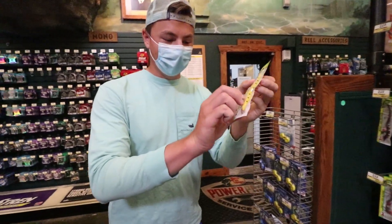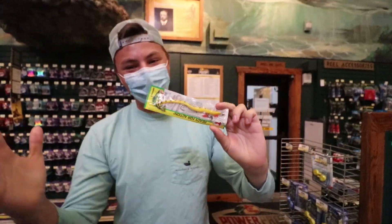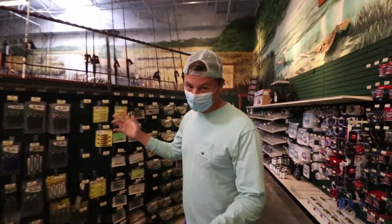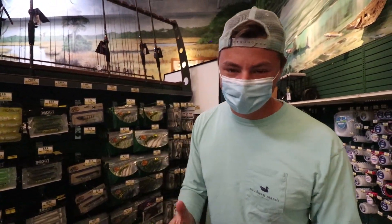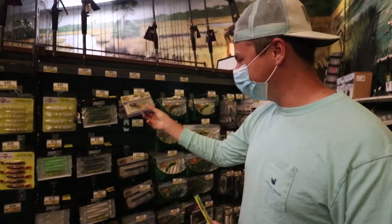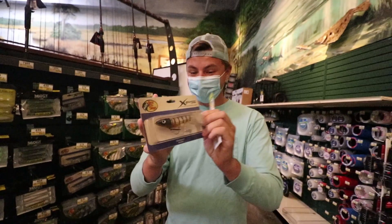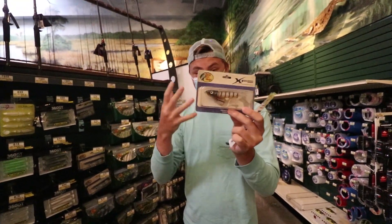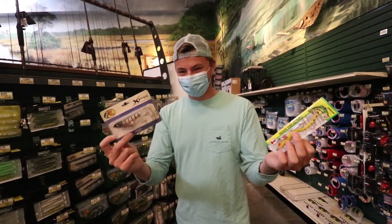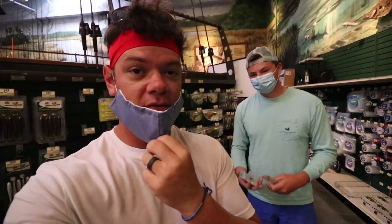Norm just called me over. For $2.29 he found the spinning worm - he likes the yellow one, it's super crazy. But he also found something else in a similar price range - $2.79, Bass Pro Shop's own brand, just a big old lure. I've never even seen these things before, I don't know if they'd catch fish. So we kind of have two options for number five - how do we settle this? Rock paper scissors.